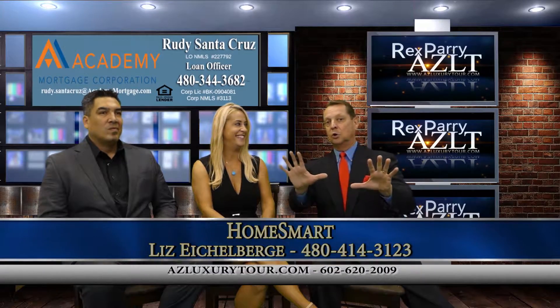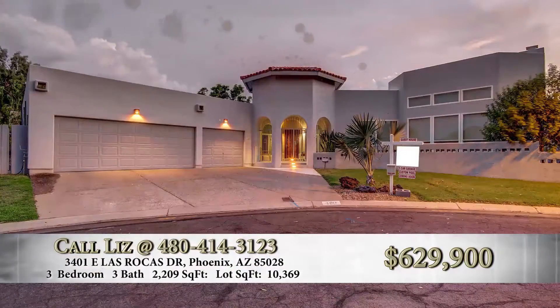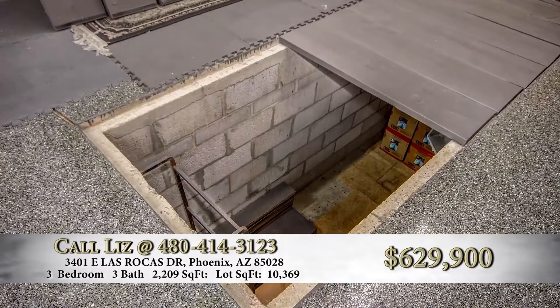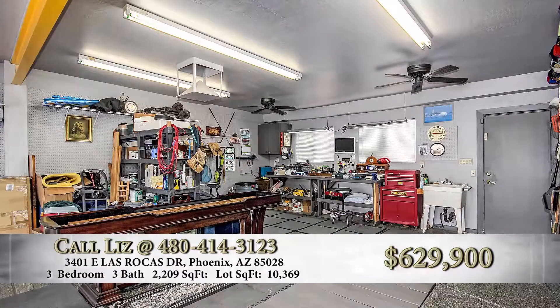Now you pull up this home — first of all it's a single story home. Talk about this garage. The garage is fabulous, it's five car — a car lover's dream for sure. Beautiful epoxy flooring, has a workbench, and the best part is it has an oil changing pit and an engine hoist beam. All you car enthusiasts out there that come to town for Barrett-Jackson, you've got to check out this home.